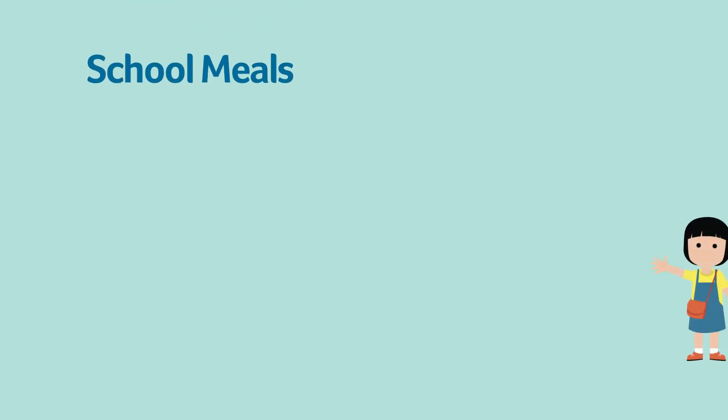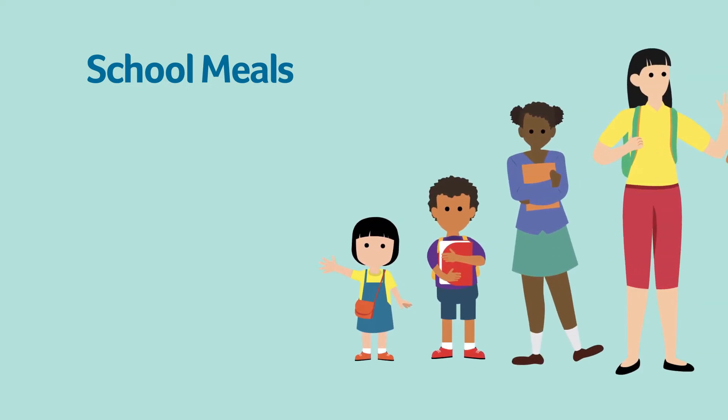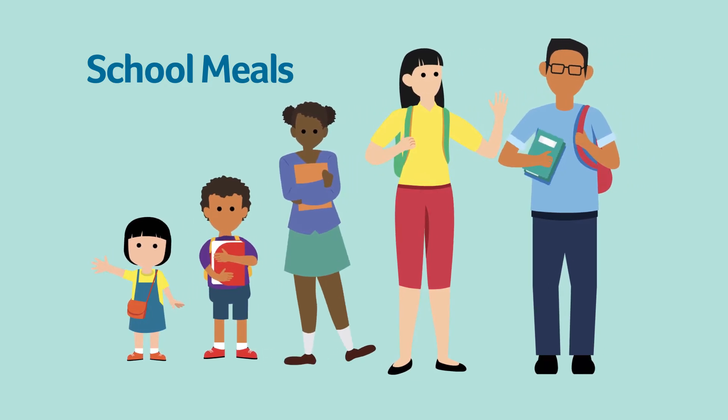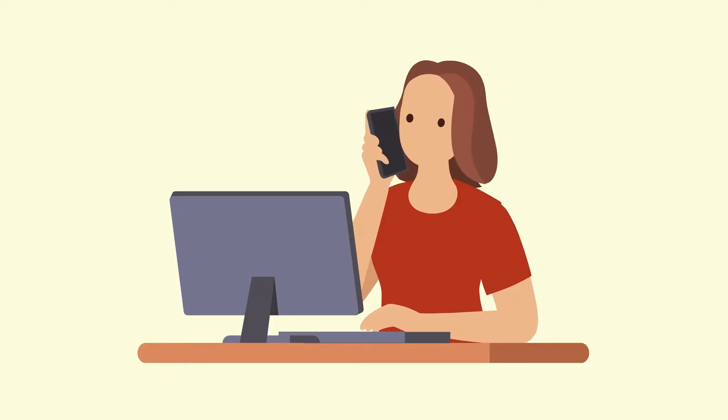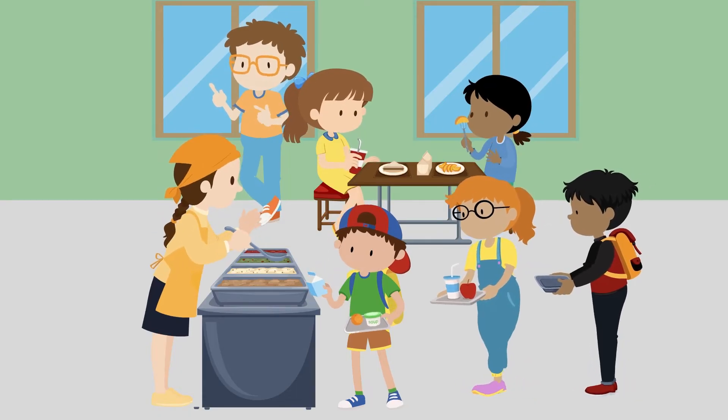Rhode Island's school meal programs provide free or reduced-priced breakfast and lunch during the school year for children in kindergarten through 12th grade. Contact your child's school to find out what you need to do for your child to get free or reduced-priced meals.